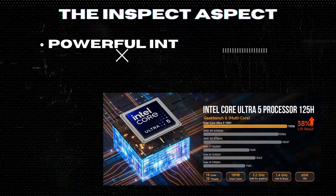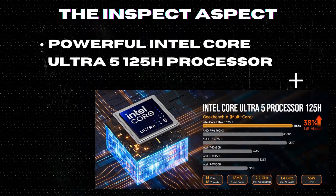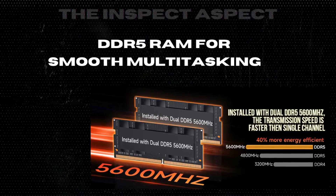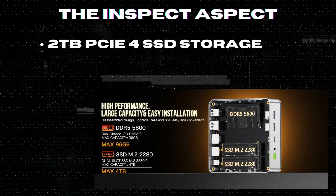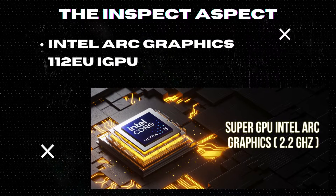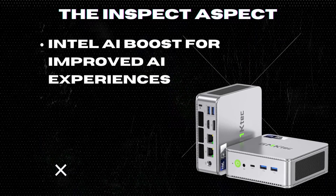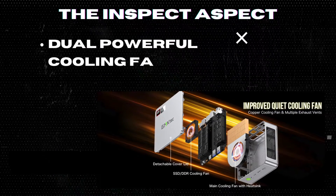Powerful Intel Core Ultra 5 125H processor with 14 cores and 18 threads for optimal performance. 32GB DDR5 RAM for smooth multitasking and efficient workflow. 2TB PCIe 4 SSD storage for ample space to store all your files and games. Intel ARC Graphics 112EU iGPU for enhanced graphics performance and gaming capabilities. Intel AI Boost for improved AI experiences and efficiency in various tasks. Dual powerful cooling fan system for optimal temperature control and performance.